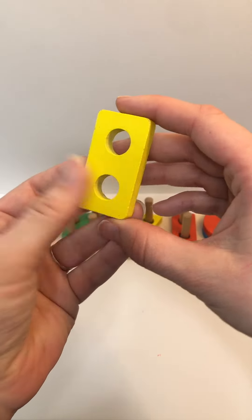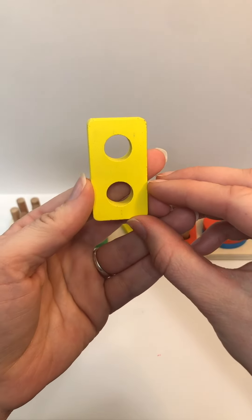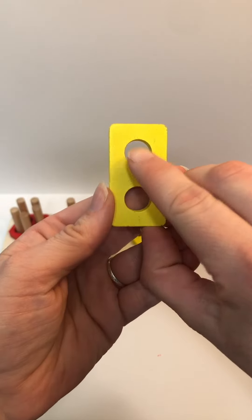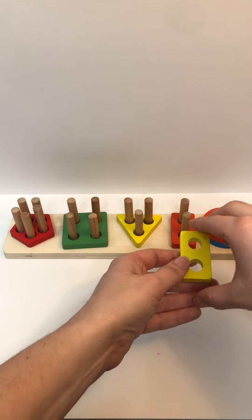Color? Yellow. Shape? Rectangle. How many holes? One, two. Where does it go? Good job.